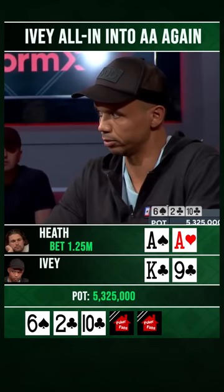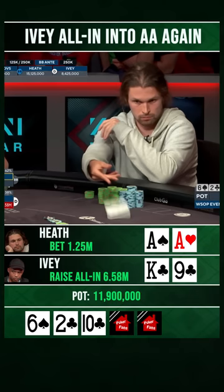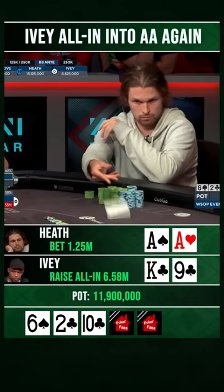He's all in — here we go. Called. Phil Ivey at risk. This could be Phil Ivey's final hand at his final table to win his 11th bracelet.